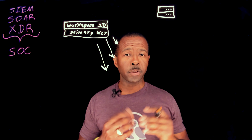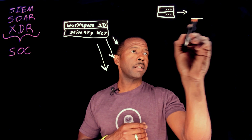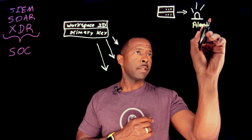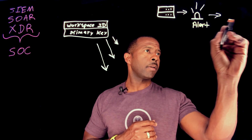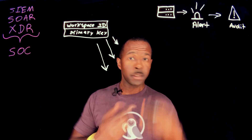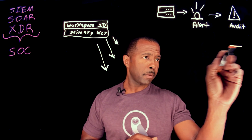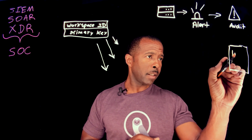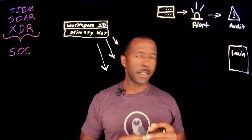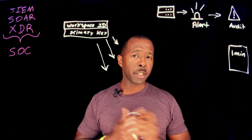So let's say you have a backup system standing by and ready. We want to take one minute of alerts that were generated and send that information to the SIEM, SOAR, or XDR platform.